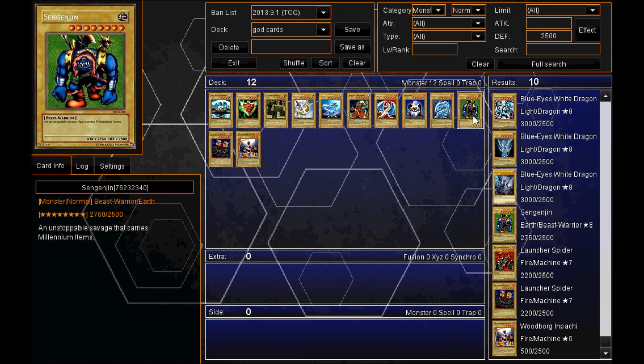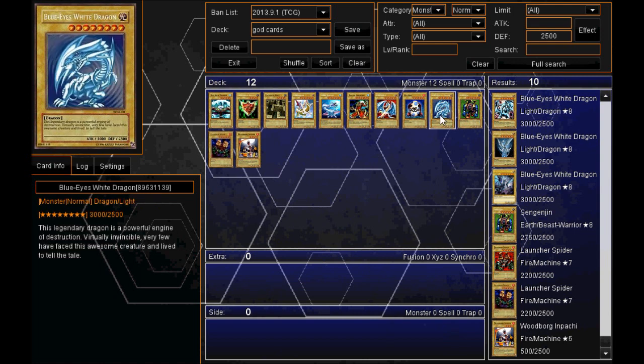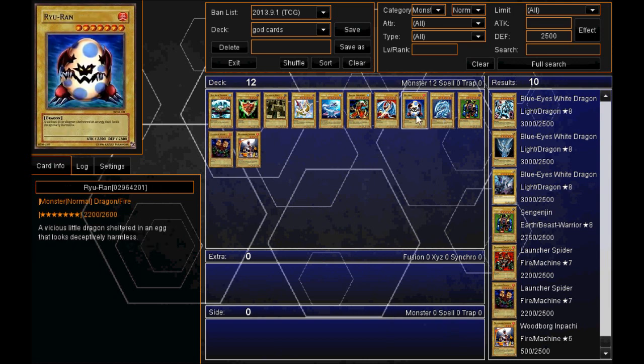I'll just quickly read out a few of their descriptions. Senjin Jin is an unstoppable savage that carries millennium items. The Blue-Eyes White Dragon is obviously the highest in attack but comes in at the number 9 spot in defense. "This legendary dragon is a powerful engine of destruction. Virtually invincible, very few have faced this awesome creature and lived to tell the tale." Then we'll move on to number eight.